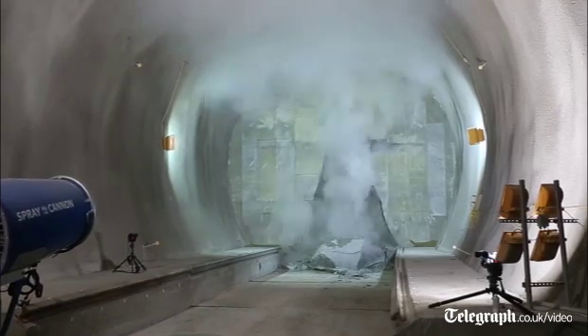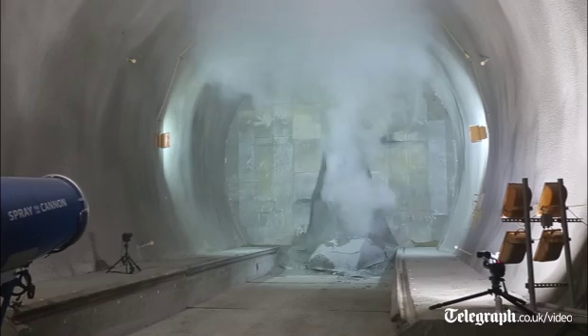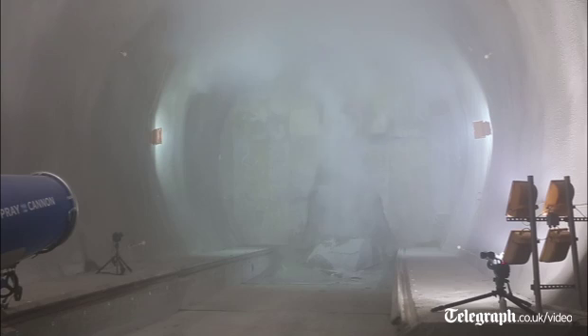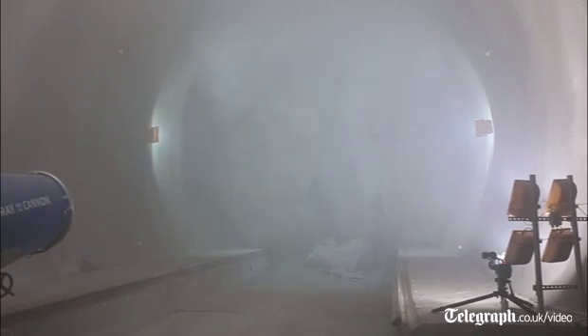Behind we have the concrete headwall. The TBM will break through that headwall and come onto the cradle over the next few hours, which is a milestone for this project.